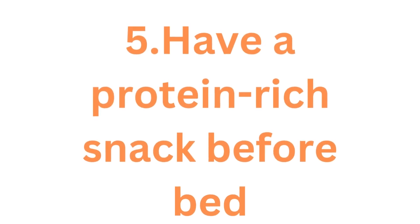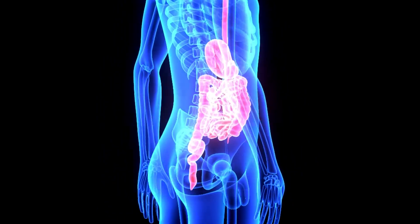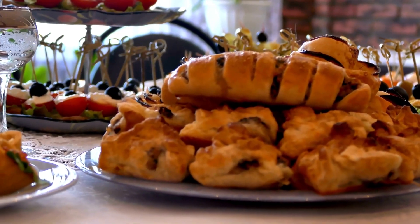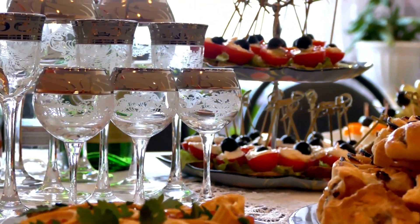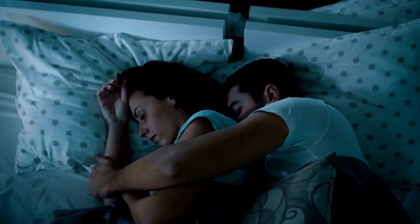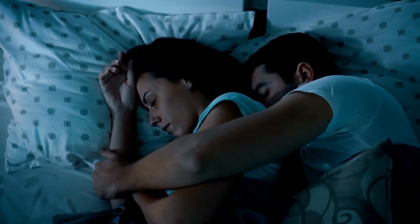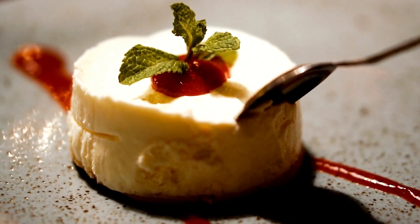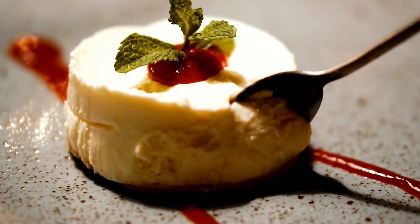Five: Have a protein-rich snack before bed. While you sleep, your digestive system can work to process the snack, which may help prevent an insulin spike. To keep insulin levels steady, avoid eating a high-carbohydrate snack before bed, as this may raise blood sugar levels while you sleep and contribute to morning high blood sugar. Good options include oat cakes with cheese, almonds, or crisp bread with peanut butter — all filling and protein-rich snacks.